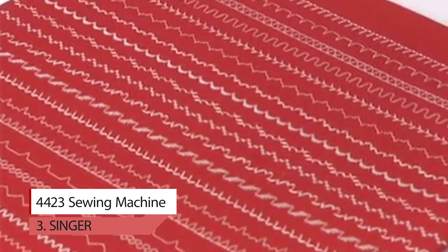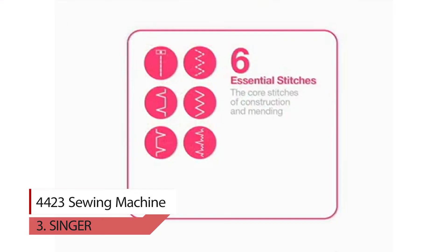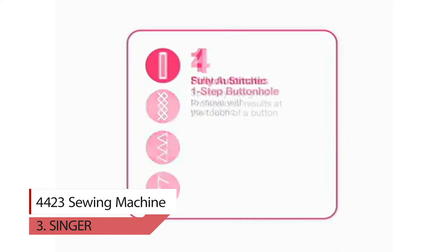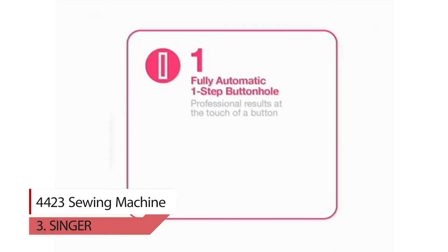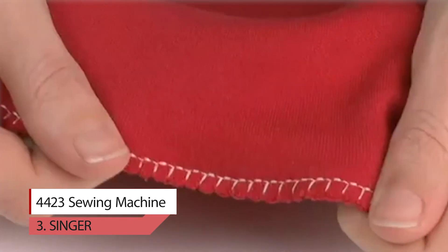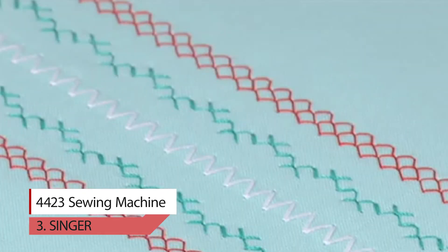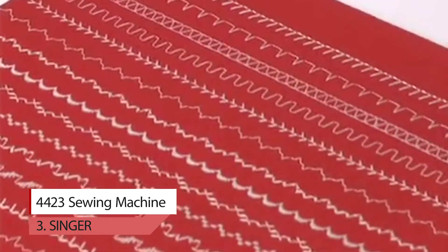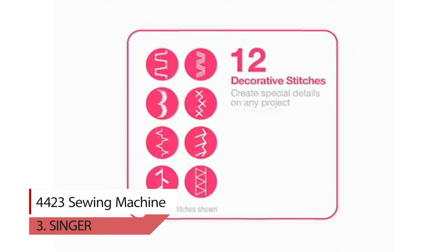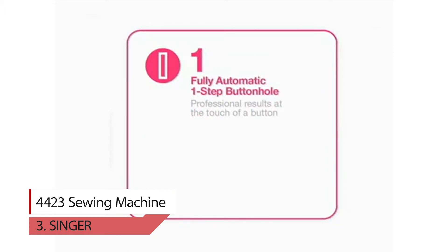Number three: Singer 4423 sewing machine. The 23 built-in stitches included — basic, stretch, decorative, and buttonhole stitches — allow you to sew a variety of projects such as fashion, home decor, quilts, crafts, and more. The machine has a maximum speed of 1,100 stitches per minute so projects can be done quickly. The 60% stronger motor provides great piercing power for thick seams.